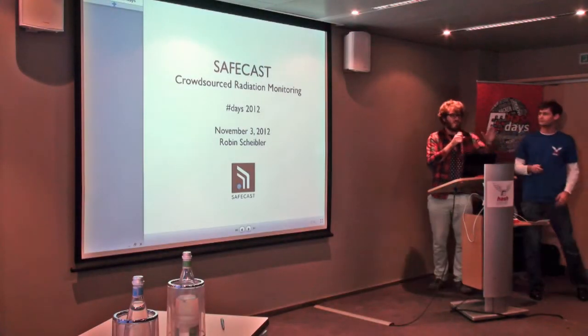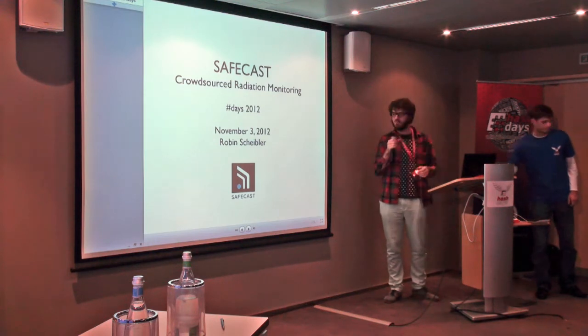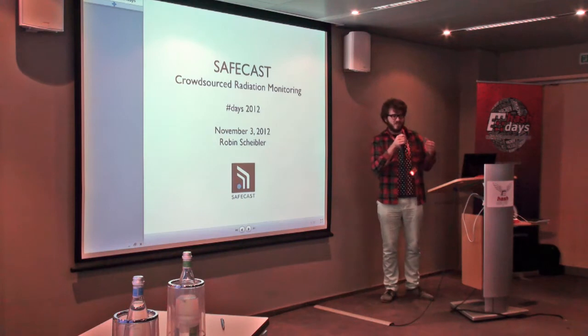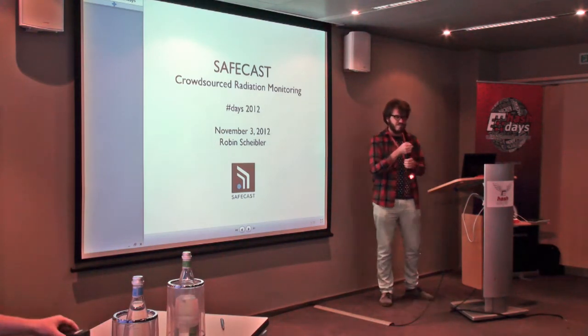My name is Robin and my talk is a little bit off topic. It was also planned for 15 minutes, but where it intersects with security is when it comes to disclosure and transparency.